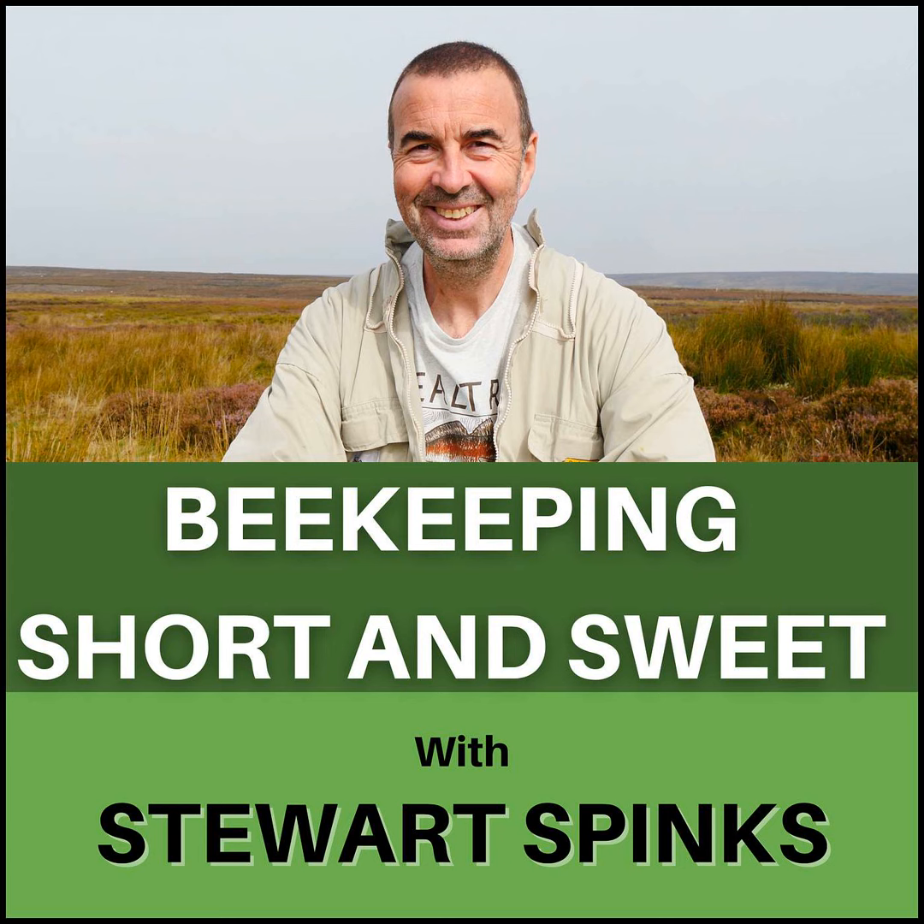Hi everyone, I'm Stuart Spinks and welcome to episode 32 of my podcast Beekeeping Short and Sweet. This week it's our regular monthly questions and answers session.